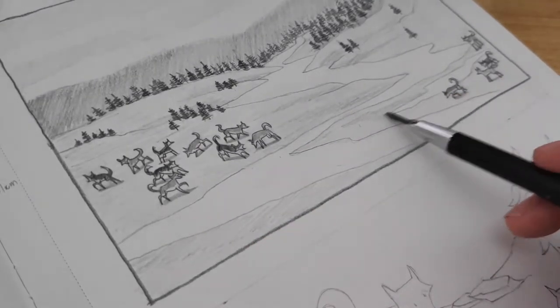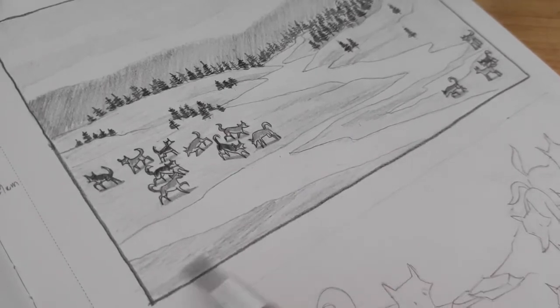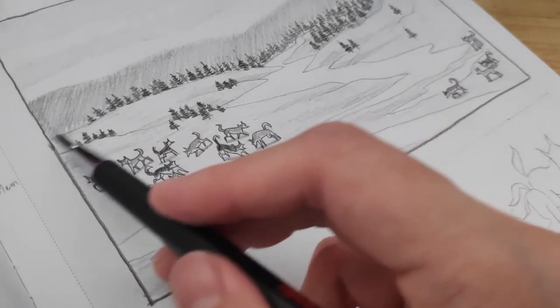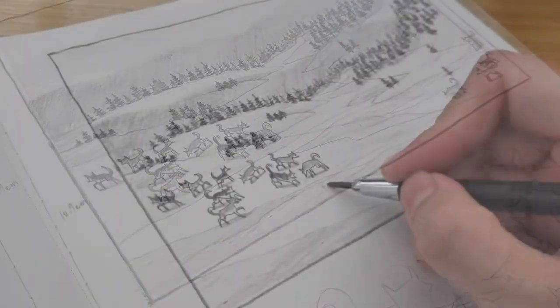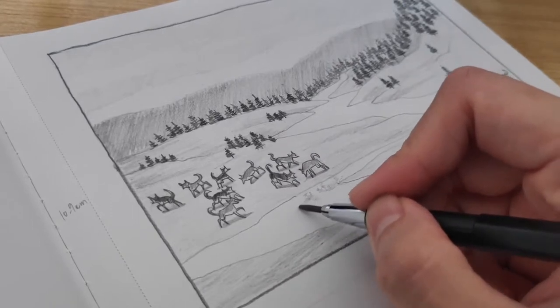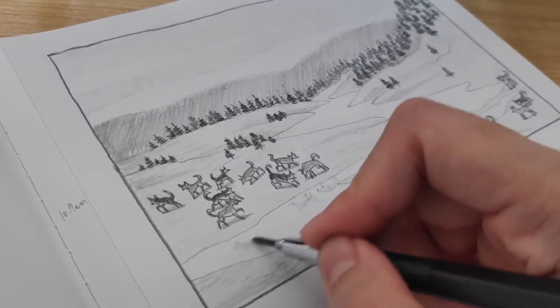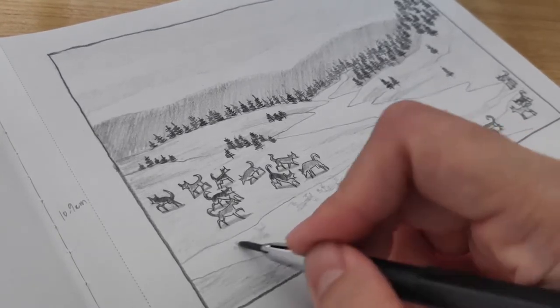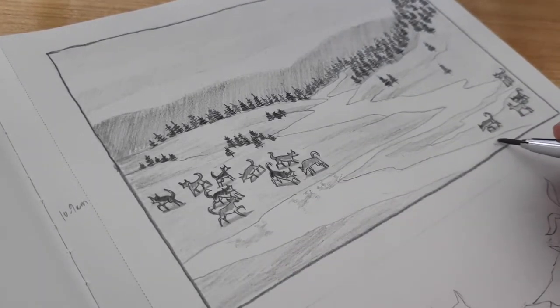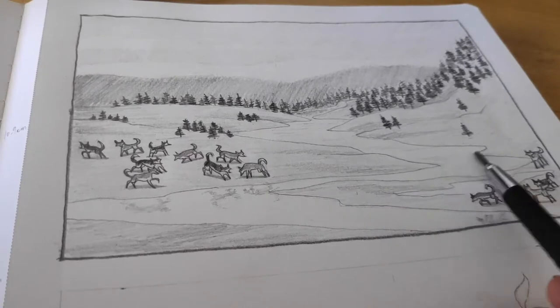Once I get the story going with momentum, I then start transcribing my spoken words in the computer until I reach an ending. Sometimes I get stuck in the middle. When that happens, I just lift my hands off the keyboard and resume telling the story out loud again until I regain that momentum, and then I can return to the computer to write it all down. That's how I produce stories for my comic books.